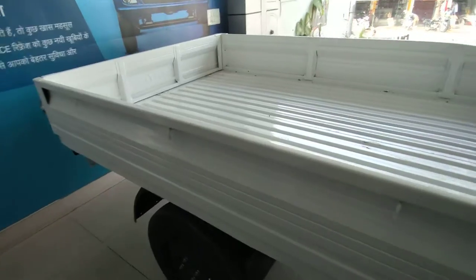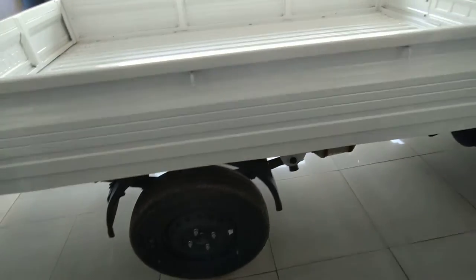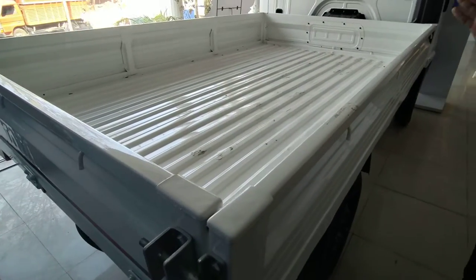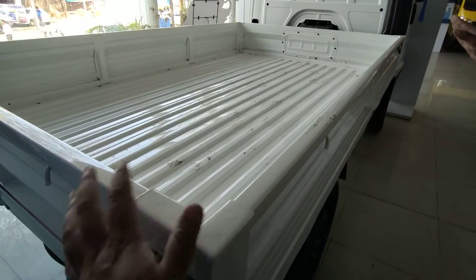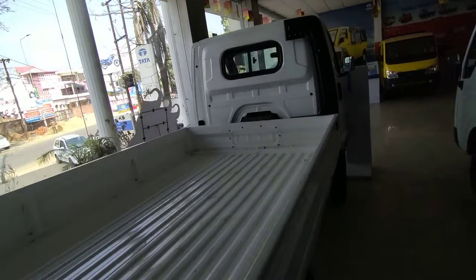How much capacity is this? It's 1 ton, but it carries 4-5 ton. It's a 4-4 engine, 2 cylinder, 800 cc.